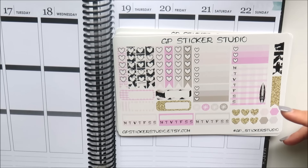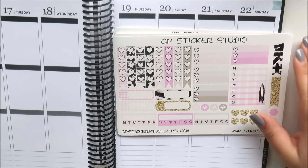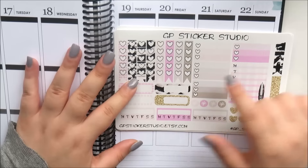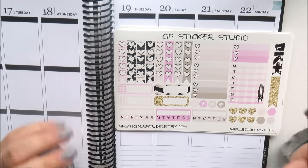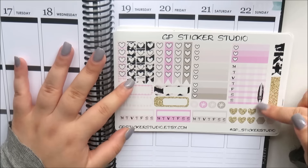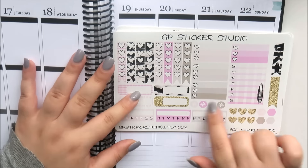I do have a discount code for GP Sticker Studio and it's always linked down below in the description bar. So this is the functional sheet — you've got your checklists, eight of those, three heart checklists, a weekly tracker. Can we talk about the Chanel surfboard? I love that. Two flags, four hexagons, six hearts.